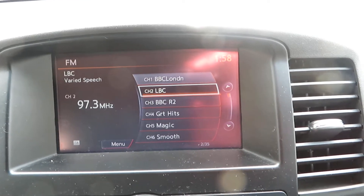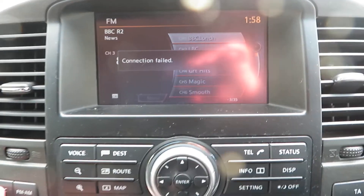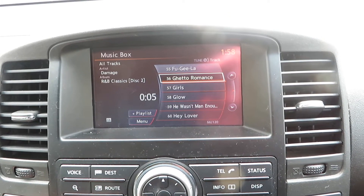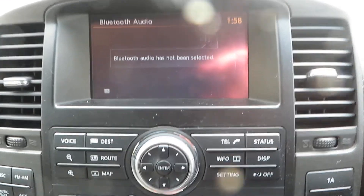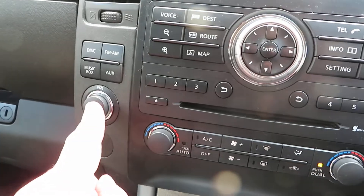Different channels — you can get to whichever channel you want. It's got a disc player, so you can play discs, and auxiliary. You've got your Bluetooth as well, so that's all on that system there.